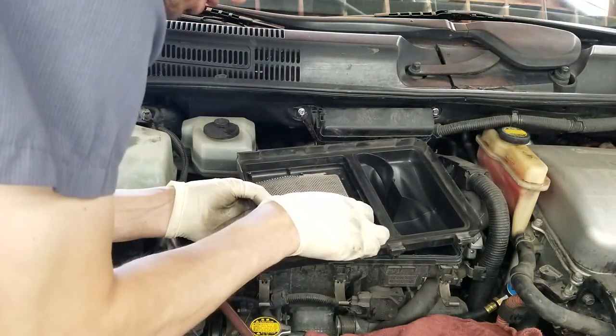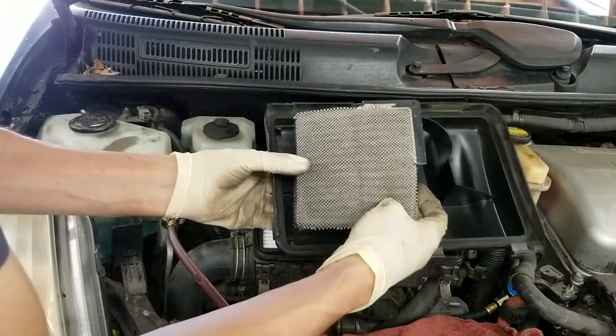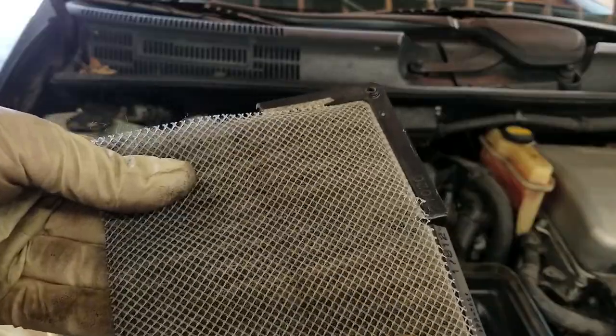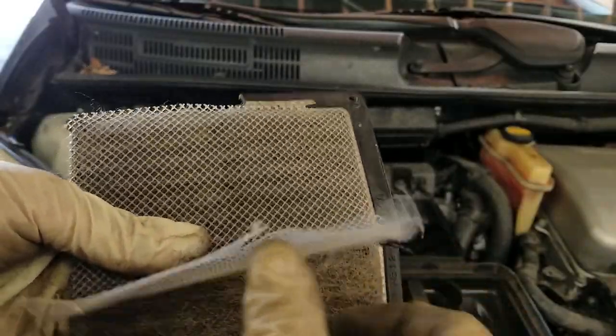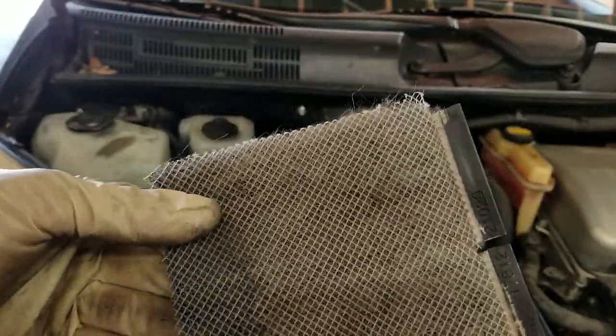Have you ever taken your filter off and looked inside and found this weird looking mesh? It looks like another filter. It's got a plastic nylon thing to it. Well, I'm going to tell you what it is and what it does.